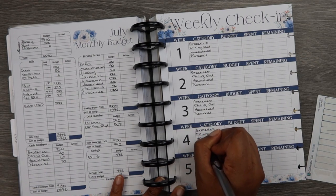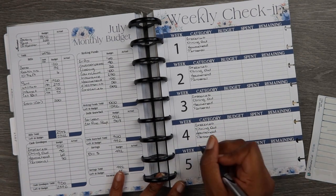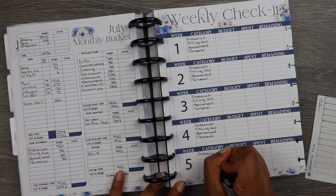Because there are five Sundays in the month of July, I got a five-week sheet for my weekly check-in.